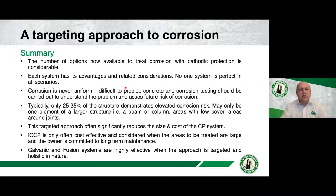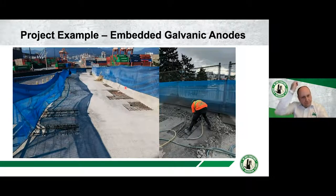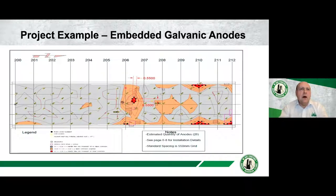The next section covers a number of examples where the targeted approach has been used. This bridge deck has a number of delaminated areas. The engineer did a full half-cell potential map — the darker areas show higher corrosion risk — and they identified just some small areas to protect outside of the patch repairs. They did Type 1 protection for the repairs and looked at a discrete galvanic anode system for those high-risk areas. There were only 26 anodes. They didn't have a huge budget but wanted to provide some more protection to those areas to avoid coming back for more repairs.